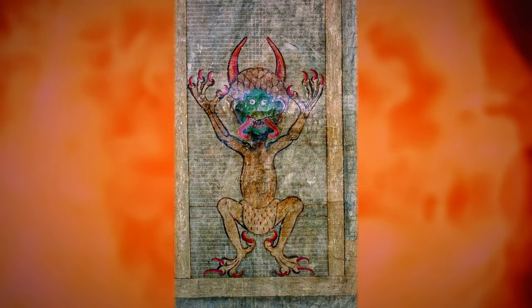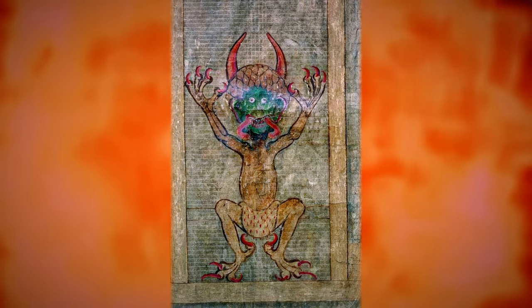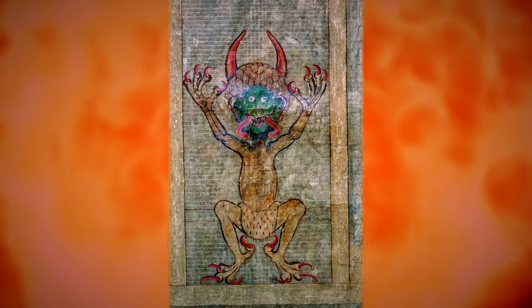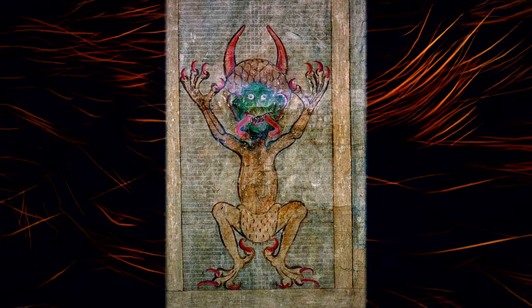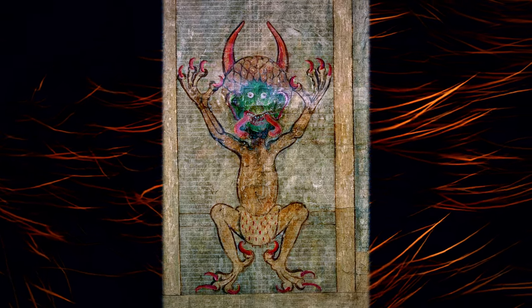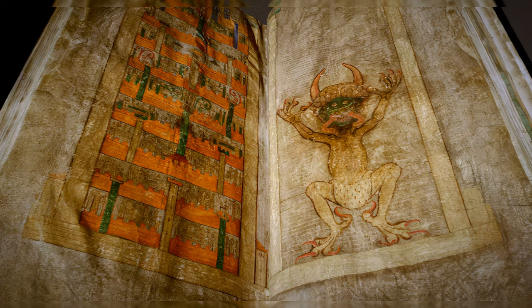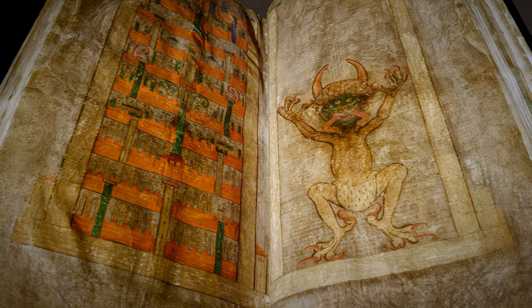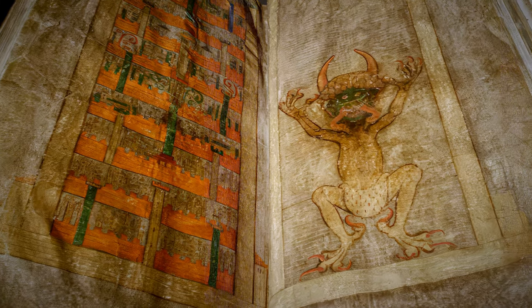The Devil crouches and faces forward, looking the viewer in the eye. He has red horns and claws and is wearing a loin cloth made of ermine, which is traditionally worn by royalty and alludes to the Devil's role as the Prince of Darkness. This image is positioned opposite a depiction of the Kingdom of Heaven, illustrating a profound contrast between good and evil.